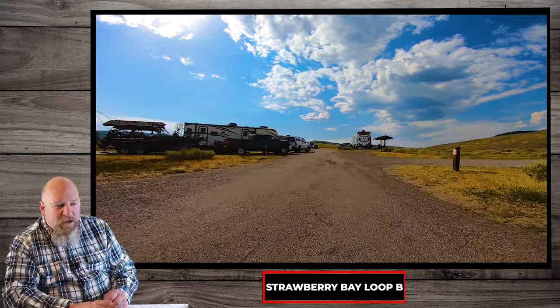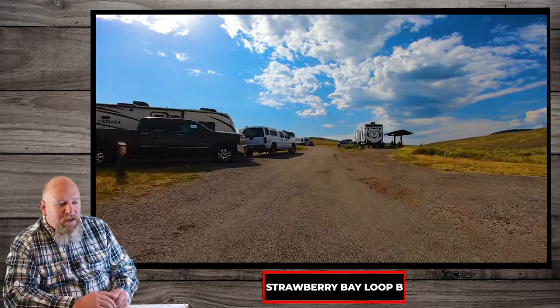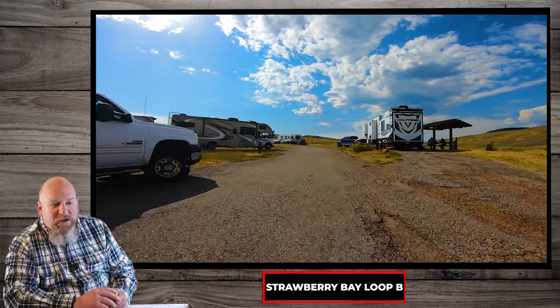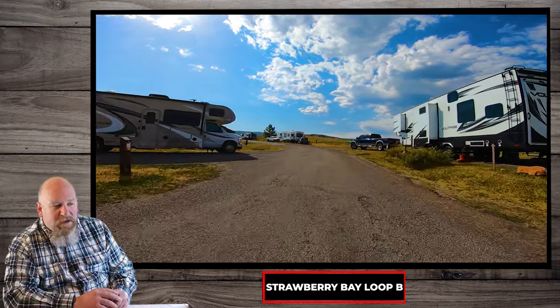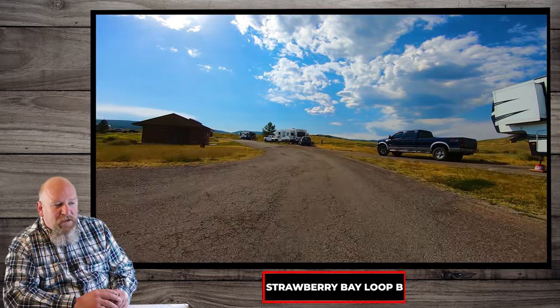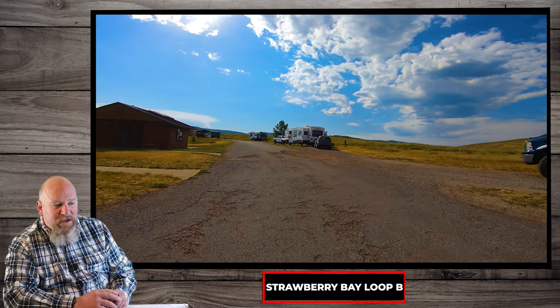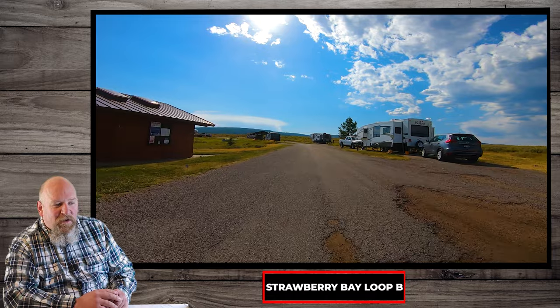All these sites are pretty well spread out with a little bit of privacy. There are actually 27 sites on this loop, and if you notice, they have a little bit bigger pavilions on this one for the campsites. They also have flushing restroom facilities with electricity built in, and you get that beautiful skyline of course.